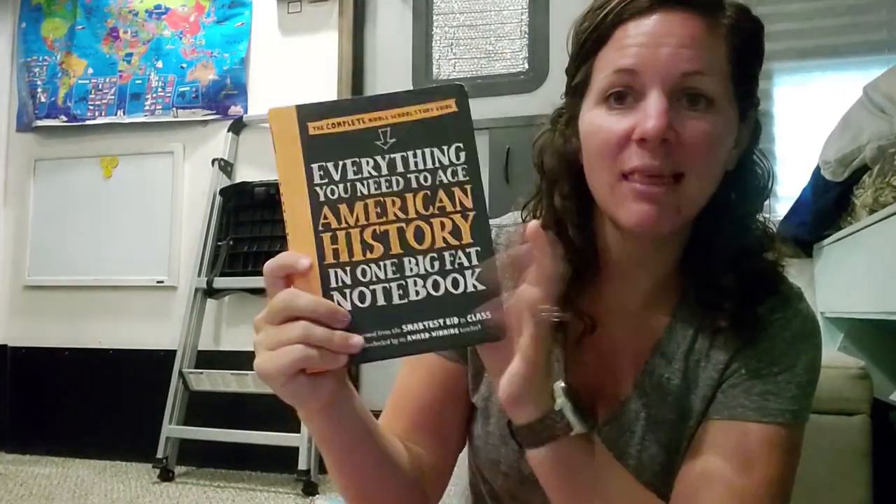For social studies, earlier in the video I showed how I'm making my own units using multiple resources. Here are Howard Zinn's A Young People's History of the United States and Everything You Need to Ace American History — the Big Fat Notebook. I'm also currently reading The People's History while Barrett reads the Young People's version. These, plus Crash Course on YouTube, America: The Story of Us on Netflix, and activities and tests I create, make up the social studies resources.